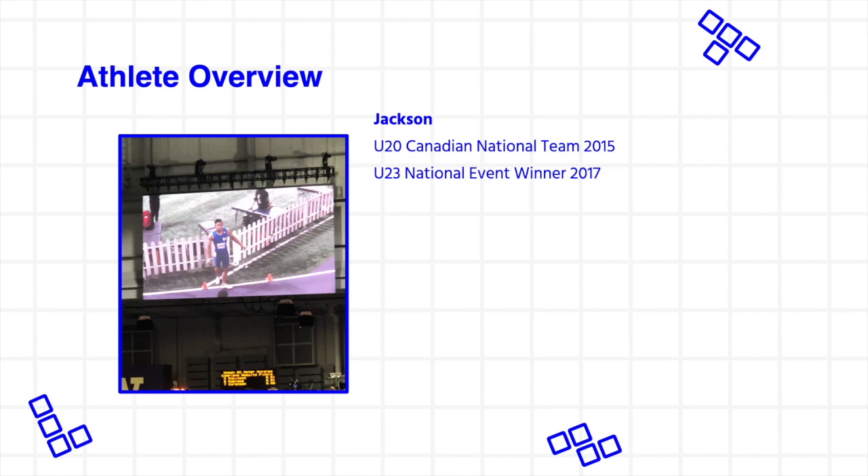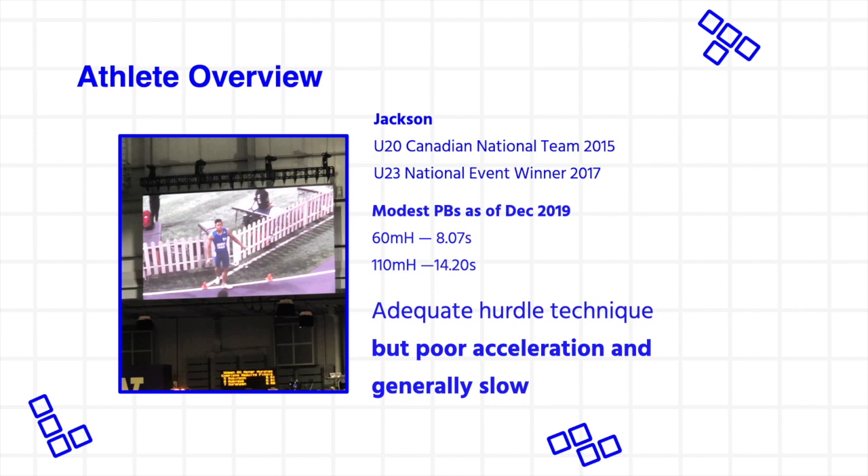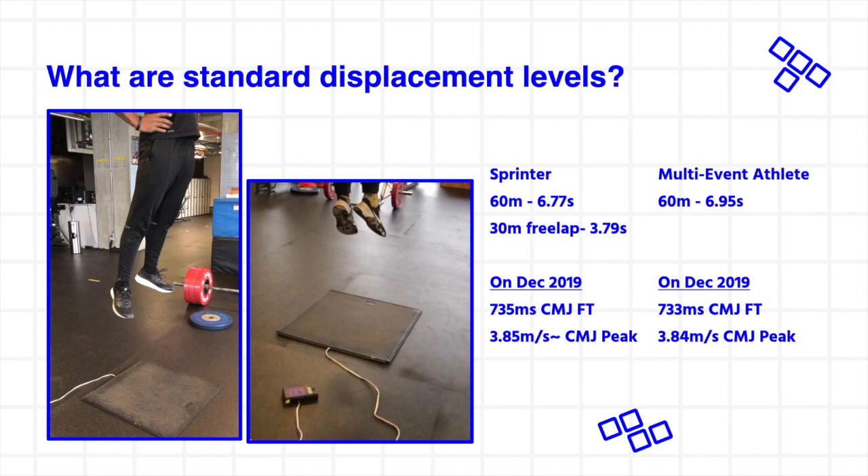The athlete being presented here was a good hurdler developmentally, having been on junior national teams and winning age group events, but as a senior athlete, only having modest PBs in the indoor and outdoor hurdle races as of December 2019. Hurdle technique was deemed adequate; the reasons for performance failure were poor acceleration technique and the recognition that the athlete was just generally slow. Hence, there was a real interest in using power training to support those performance changes.